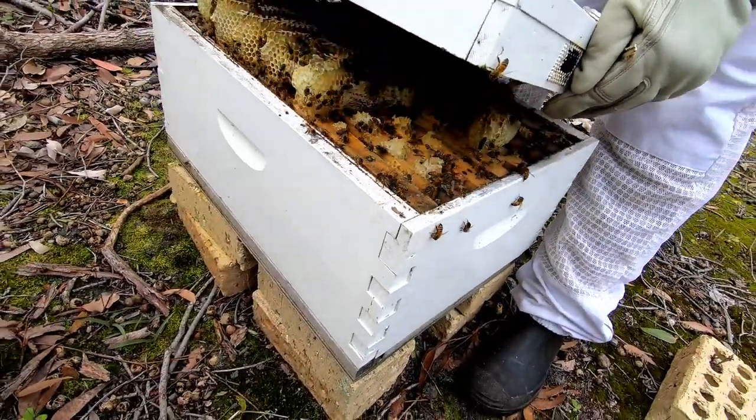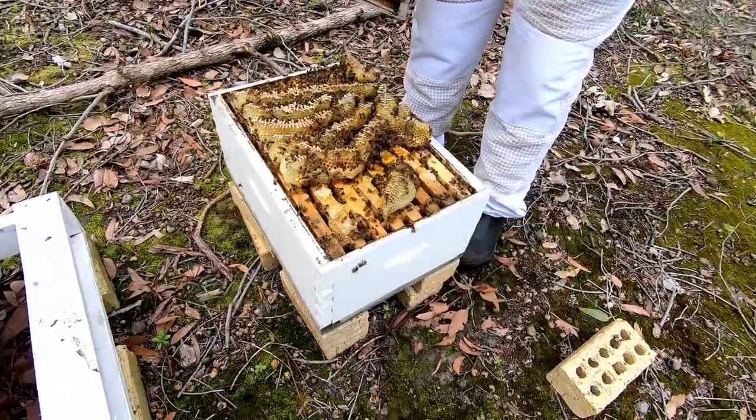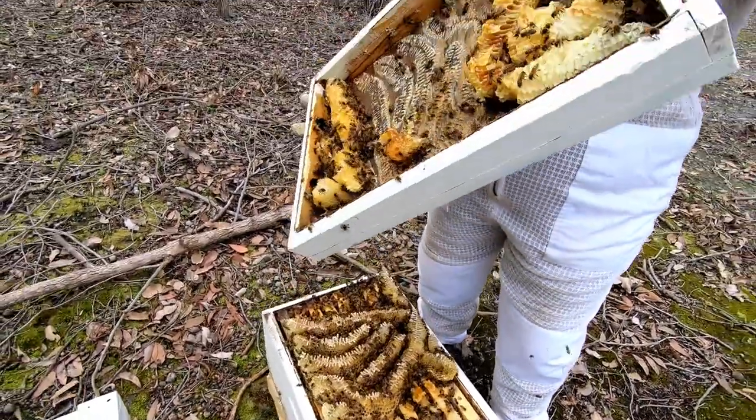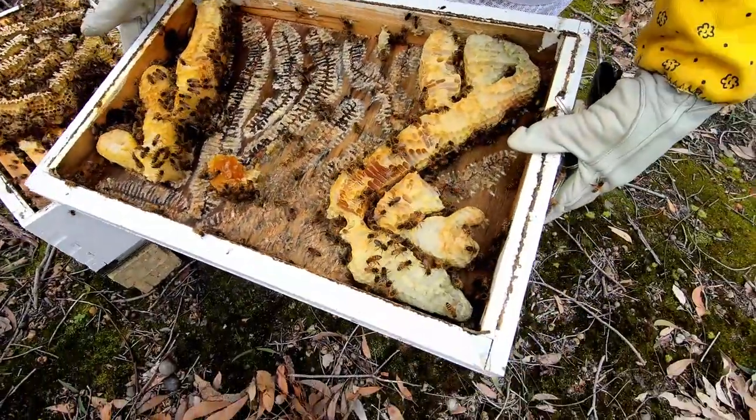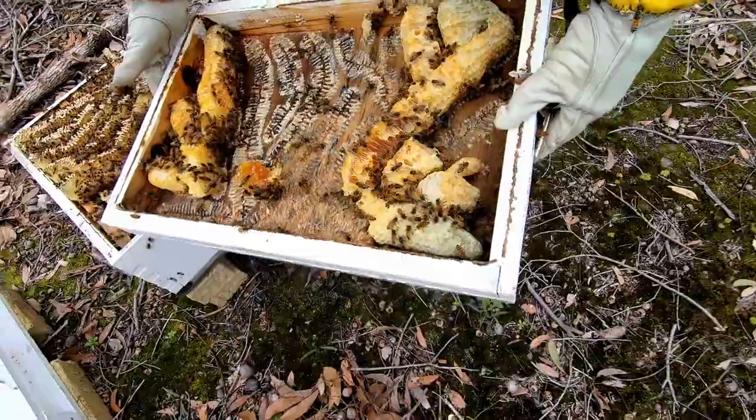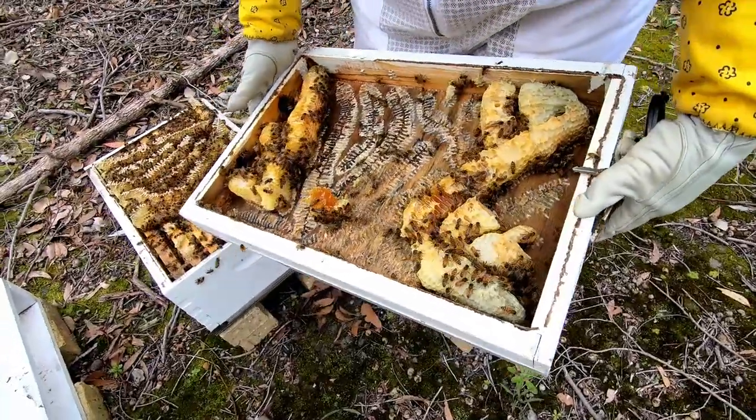Wow, now that tells you — do they have enough stores? And they've been pretty good considering we haven't smoked them. No smoke at all.